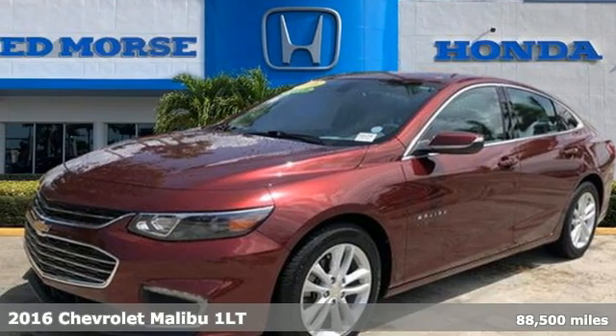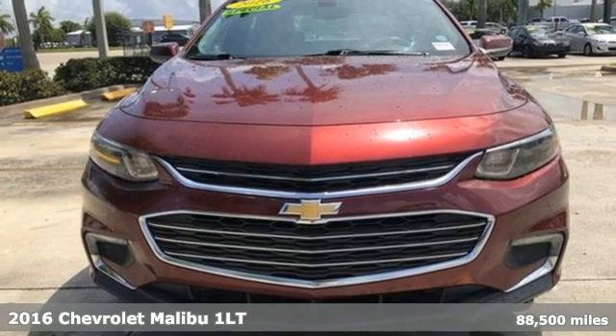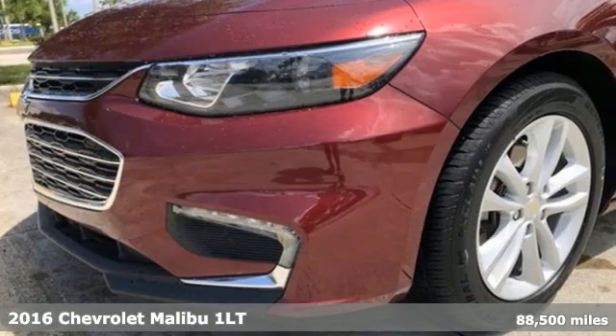It's a 2016 Chevrolet Malibu. Smart and alluring, it'll impress you with its safety measures, fuel efficiency and overall performance.